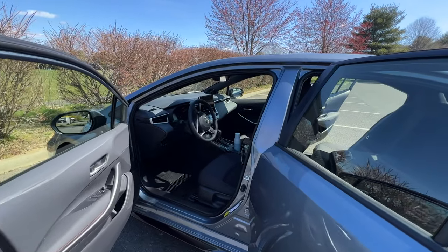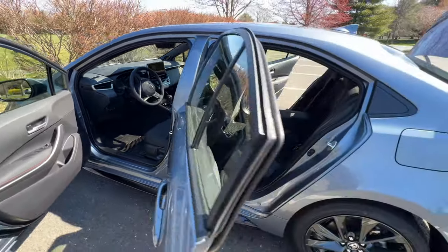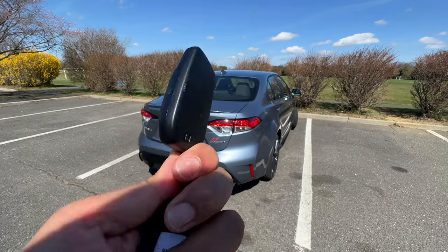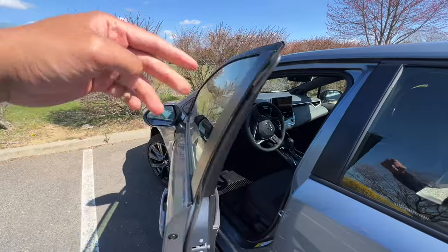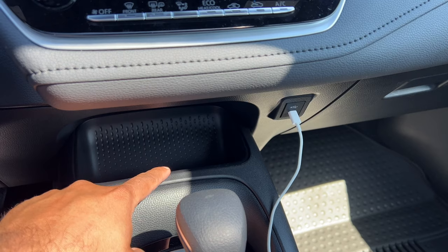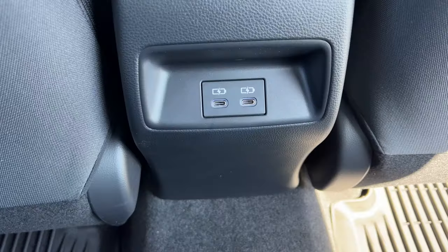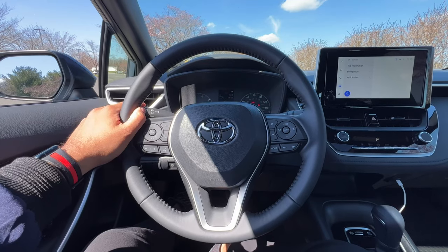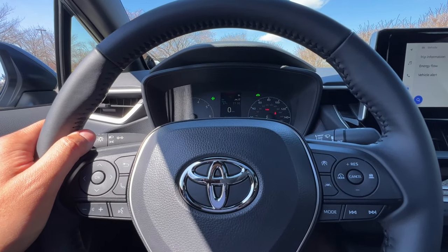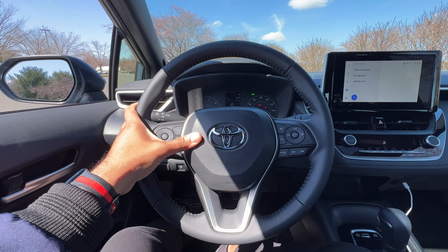A few important daily ownership highlights: you have a total of four cup holders — two in the front and two in the back in the center armrest. The door closed sound from outside and from inside is solid. Charging-wise, my test model doesn't have a wireless charger, but it does have a USB-C port in the front and one in the center armrest. If you're riding in the back, you have two USB-C ports back there. And of course, the indicator sound is nice.